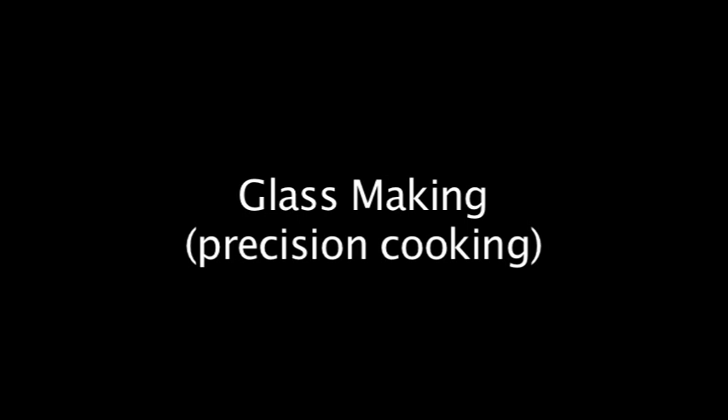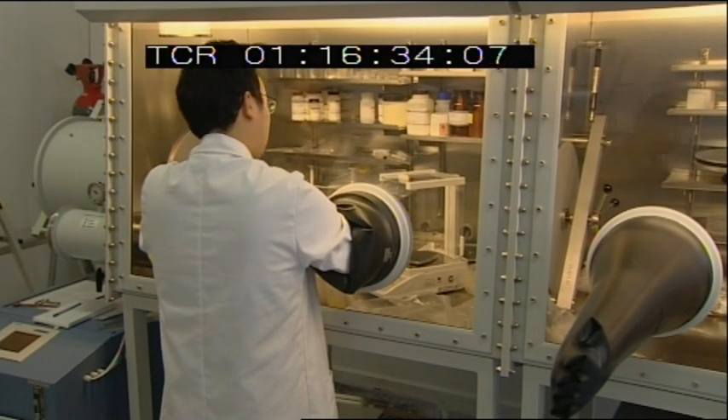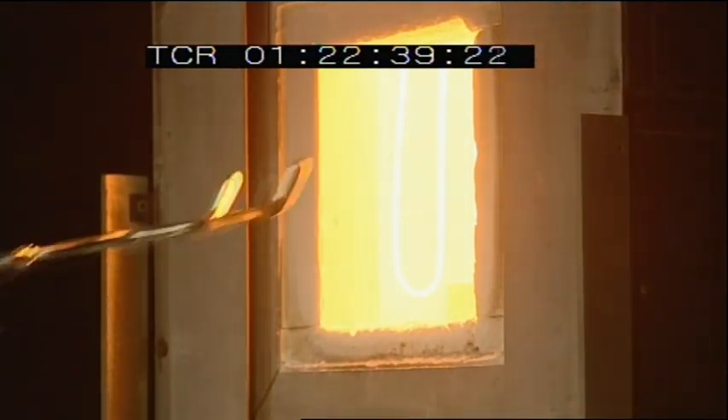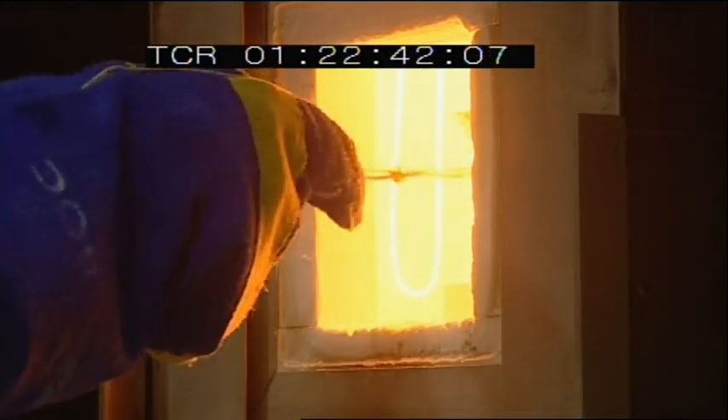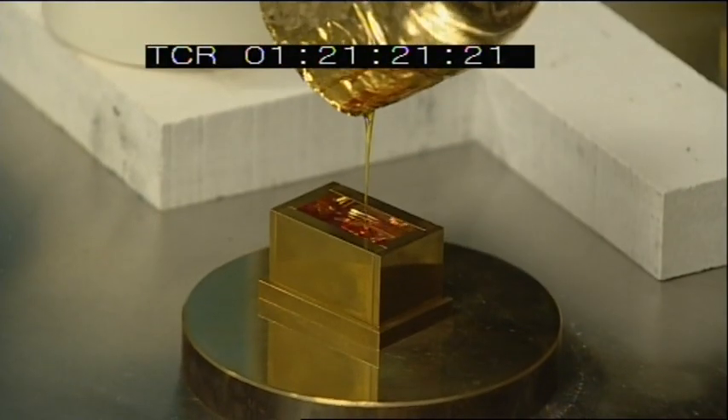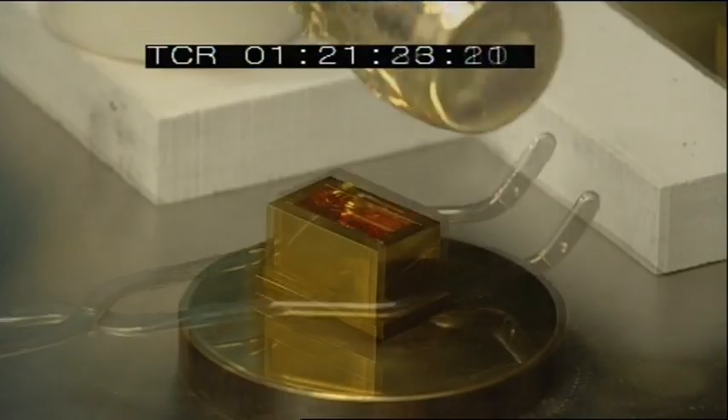Precision cooking. Glass making is a kind of precision cooking. We mix together high purity chemicals in new combinations. We heat these chemicals up and the end result of that is a molten glass which you can pour into a mould. Just like making a good cake, everything needs to be precise and consistent.